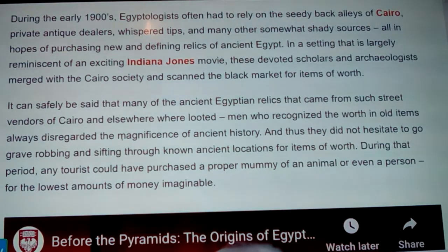You can kind of see what I was saying before. Many ancient Egyptian relics that came from such street vendors of Cairo and elsewhere were looted. Men who recognized the worth of old items disregarded the magnificence of ancient history and went grave robbing, sifting through known ancient locations for items of worth. During that period, any tourist could have purchased a mummy of an animal or even a person for the lowest amounts of money imaginable.